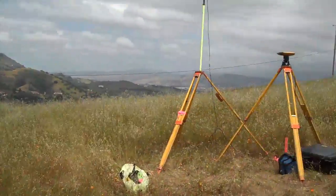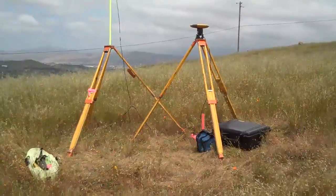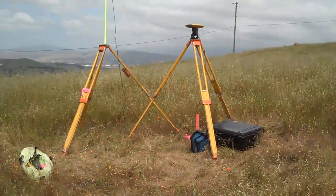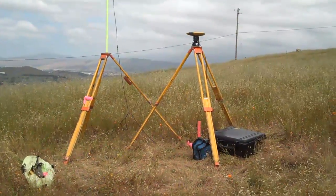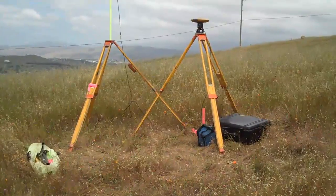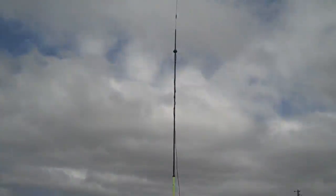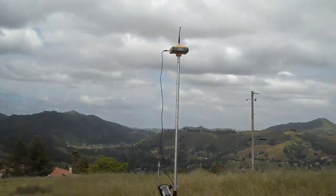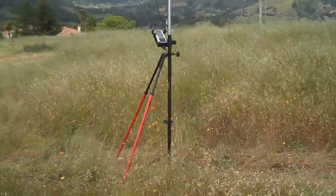GPS is a fairly new technology — it's been around like 15 or 20 years. Basically how it works: our base unit over on the right, we set that up and it collects data from all of the satellites in outer space. They communicate back and forth, then the base unit communicates with the antenna — this really tall thing here — and the antenna communicates with the roving unit. Then I walk around with the roving unit collecting data: topography, locating monuments.